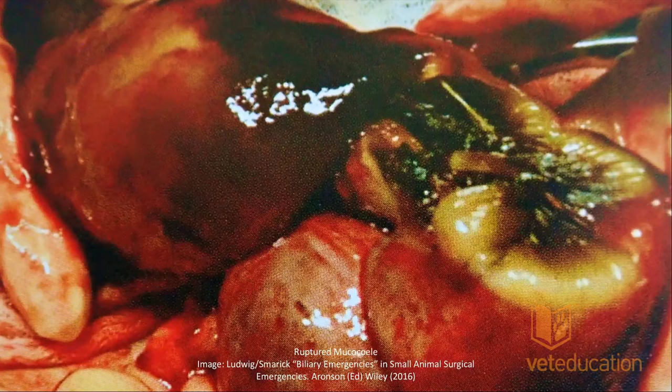Here is an image of a gallbladder mucocele that has ruptured as it's being removed surgically — we can see the ruptured gallbladder with mucocele material oozing out. Regarding ultrasound differences between dogs and cats: because we have so few cat cases, a grading system was developed for dogs, and there's also a three-grade system that may be more applicable to cats, but we simply don't have enough cases to comment reliably.